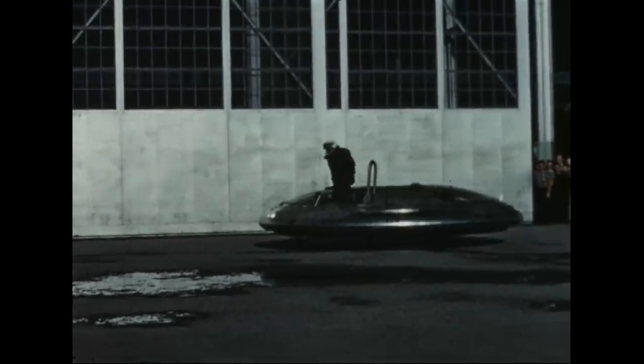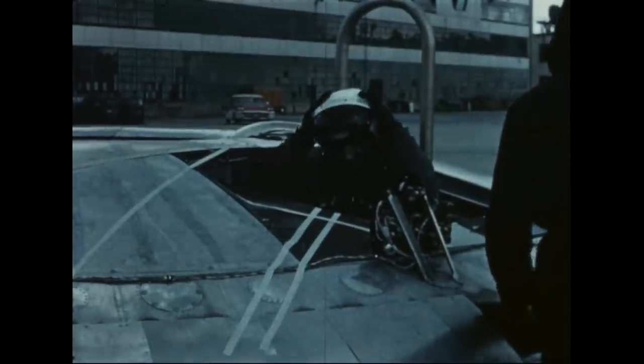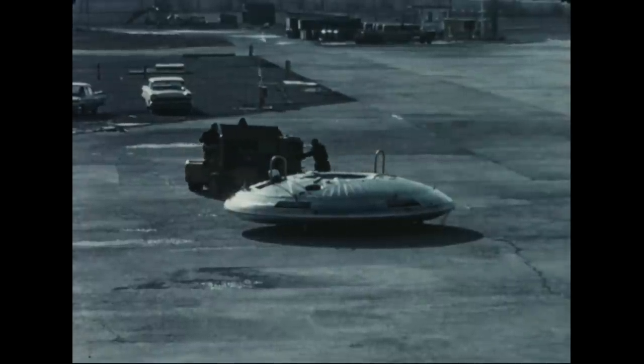In free flight, the vehicle showed a marked reduction of the oscillatory tendency experienced in the tethers. Control sense was correct, although more control power and less lag was obviously required. The number of control sectors was increased from four to six, and after a further period of static testing, the vehicle was prepared for free flight in this configuration.